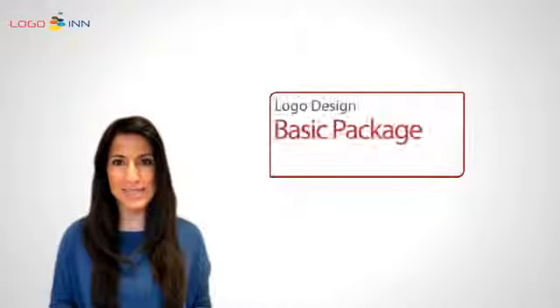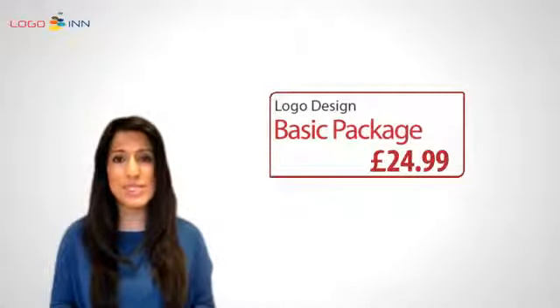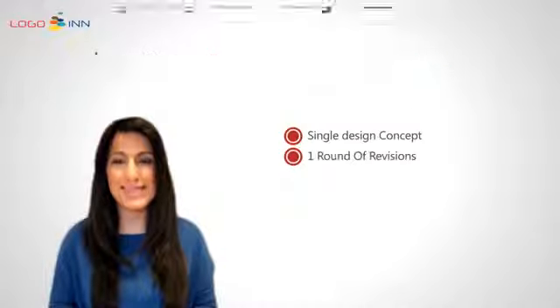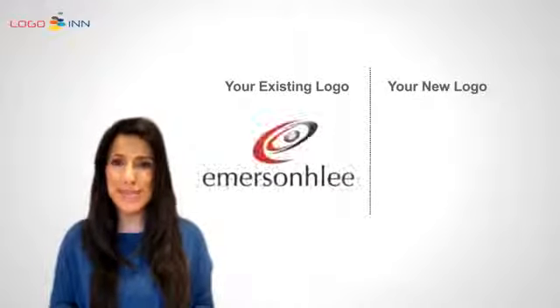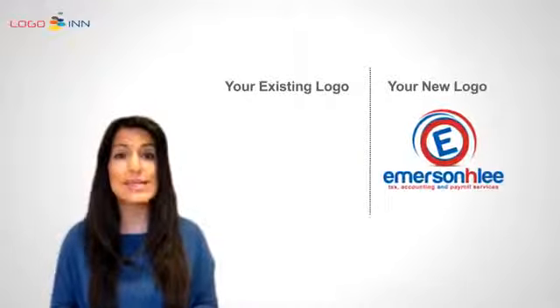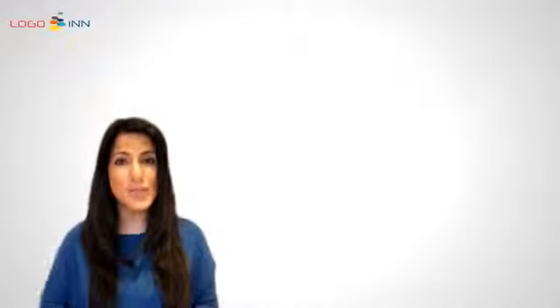Our most basic logo design package costs £24.99 and comes with a single design concept and one round of revisions. It is suitable for a redesign project where you already have a concept or an existing design which needs polishing up.